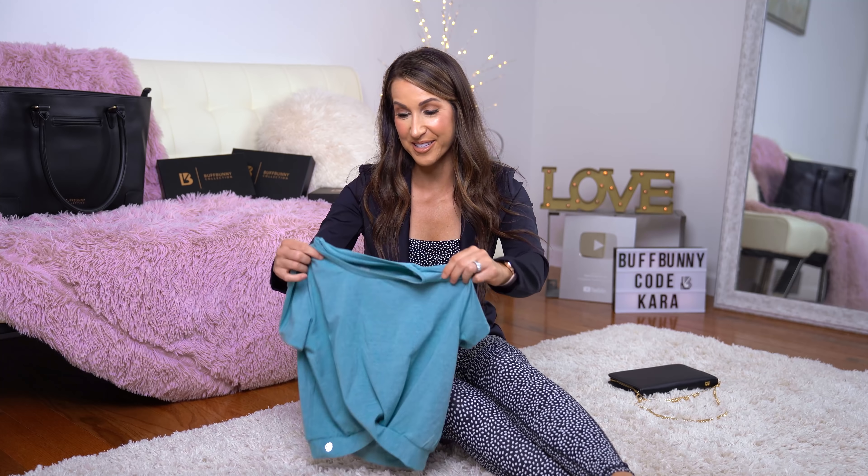If I went to an extra small it wouldn't be as flattering — too fitted for this style. Size small is perfect. If you want an even more relaxed fit, size up. There's also another tank top I didn't receive — it's called the Timeless top, available in white and Onyx. It looks to be a basic little scoop neck tank top, a little bit longer, so another option for a longer tank that's not a crop top.